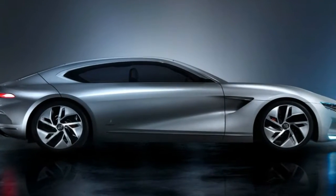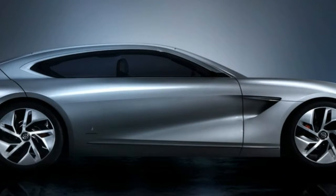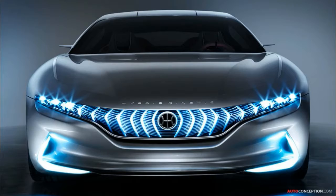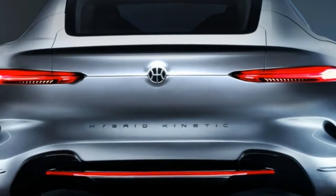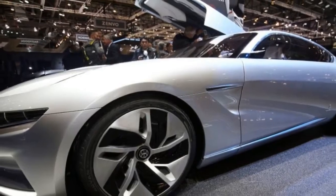Power for the HK GT comes from four motors with a combined output of 1073 horsepower, 800 kilowatts. It has a two-speed transmission and a claimed 0-62 mph time of 2.7 seconds, with a top speed of 217 mph. It has a limited all-electric driving range of less than 100 miles.